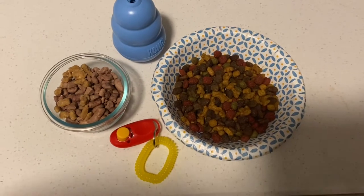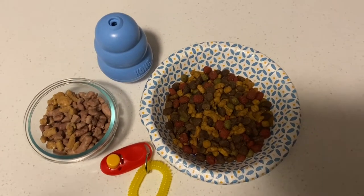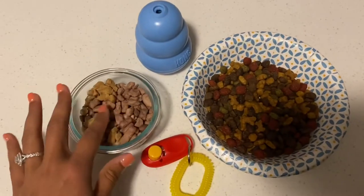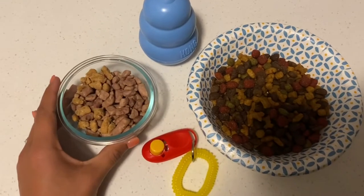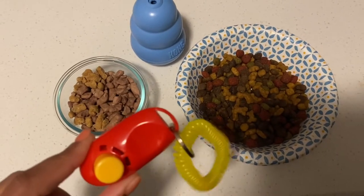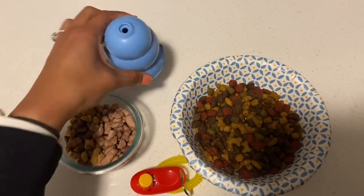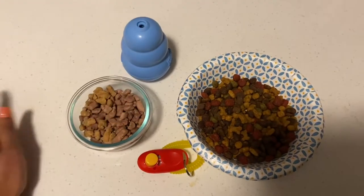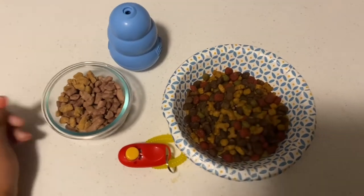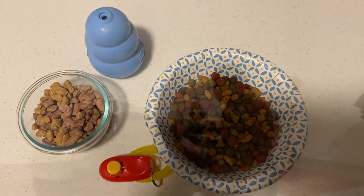These are a few things I'm using for today's session to help her get used to her crate. We have her kibble portioned out — she got two cups today — and then we have a whole cup of training treats, which is basically her food allowance for today. I also have a clicker to mark correct behavior, and a puppy kong. She's not a big chewer, so that should be good enough for her.